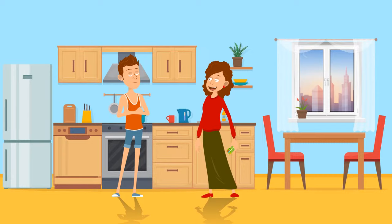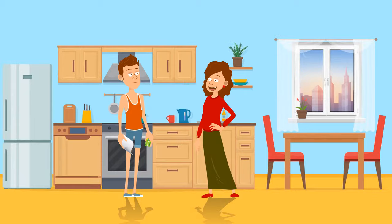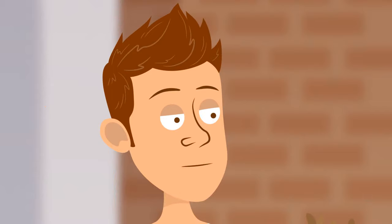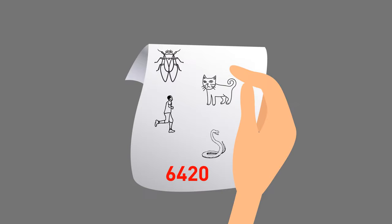Larry's mother asked the guy to do some grocery shopping. She gave him a shopping list and her bank card, but she knew her son was very absent-minded. That's why she gave Larry a small note in case he forgot the card's PIN number. When he was at the register, he realized he had indeed forgotten the PIN. Larry pulled the note out of his pocket and immediately remembered it. Can you figure out what it was if the note had a fly, a cat, a person, and a snake drawn on it? The PIN was 6420 — Larry just had to count the number of legs of each creature.